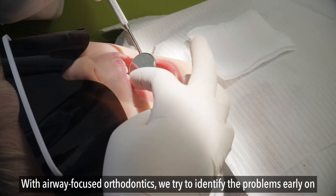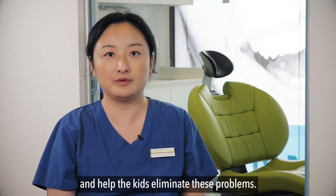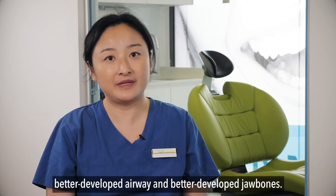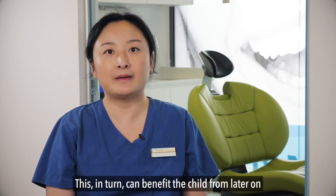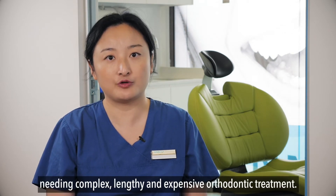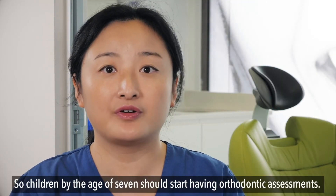With airway focused orthodontics, we try to identify the problem early on and help the kids eliminate these problems. As a result, they have a better shaped face, better developed airway, and better developed jaw bones. This in turn can benefit the child by avoiding complex, lengthy, and expensive orthodontic treatment later on. Children by the age of seven should start having orthodontic assessments.